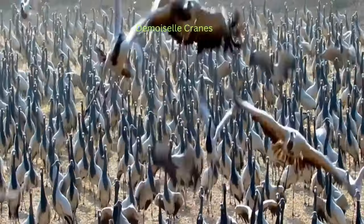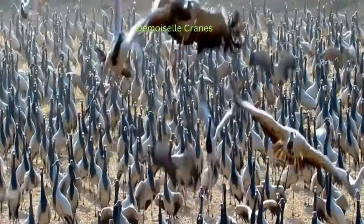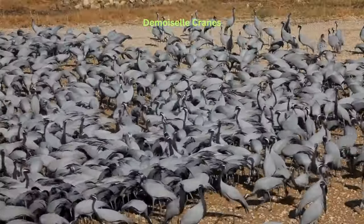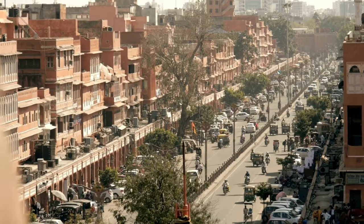A visit to Jodhpur wouldn't be complete without witnessing the ethereal sight of the demoiselle cranes. Every winter, these elegant birds grace the city, their slender silhouettes against the blue skyline creating a spectacle that will leave you spellbound. Jodhpur is a city that embraces the old while welcoming the new.